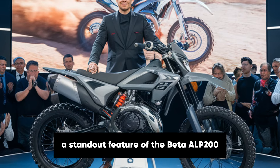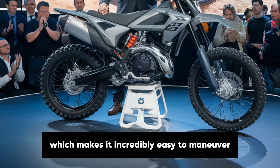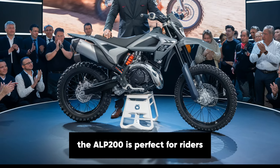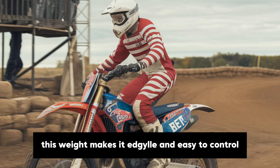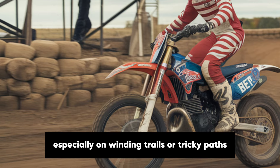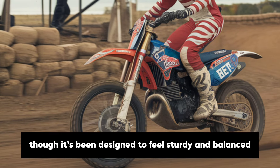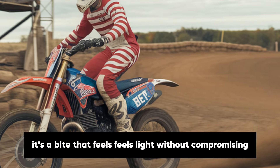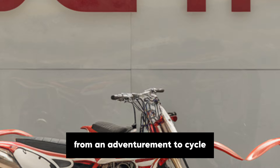A standout feature of the Beta Alp 200 is its lightweight construction, which makes it incredibly easy to manoeuvre. Coming in at around 240 pounds, the Alp 200 is perfect for riders who want a bike they can handle effortlessly. This weight makes it agile and easy to control, especially on winding trails or tricky paths. The lightness doesn't sacrifice stability though — it's been designed to feel sturdy and balanced, which is essential for maintaining control in rough conditions. It's a bike that feels light without compromising on the ruggedness you'd expect from an adventure motorcycle.